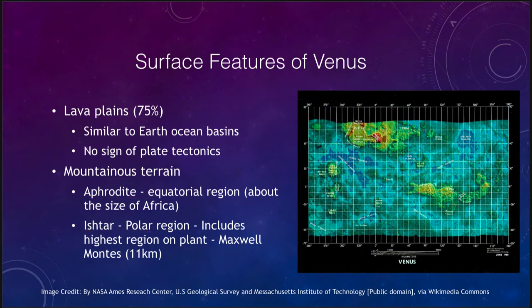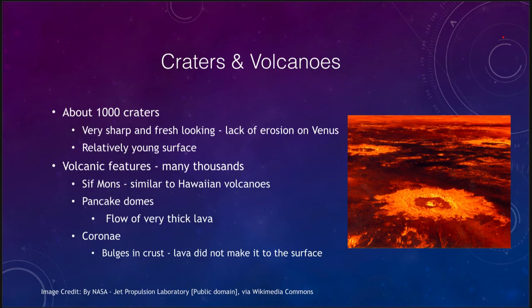Now let's look at some surface features in a little more detail. We see craters and volcanoes as two primary features. We see about a thousand craters on Venus — that's a lot more than on Earth, which had less than 200. So the surface of Venus is older than the Earth's, but still relatively young because we see vastly more craters on the Moon or Mercury. So it is a relatively young surface.